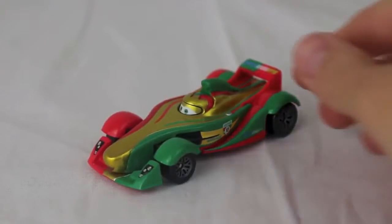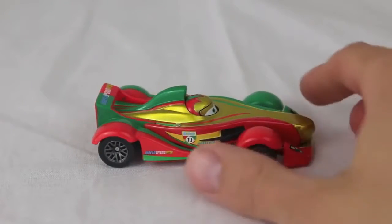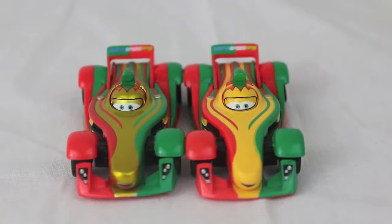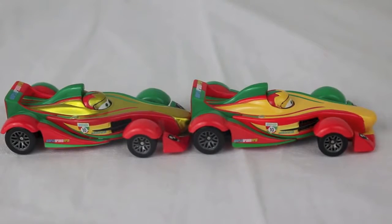I'll show you the metallic Rip Clutchgoneski first. This Rip Clutchgoneski is a 1:55 scale die-cast. Here's a look at the metallic Rip Clutchgoneski versus the regular one. The metallic one is on the left and has a gold finish, while the regular Rip Clutchgoneski has a yellow finish. They both have the yellow swoosh accent right by the number 10 on the side, and they are both the same size.